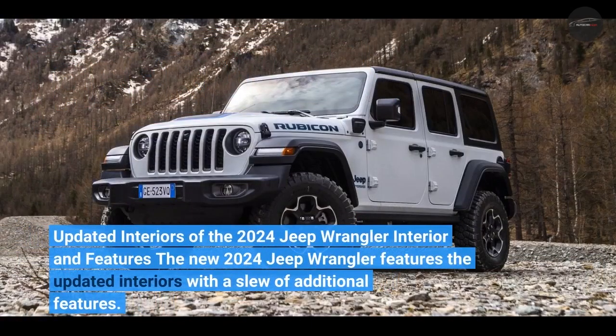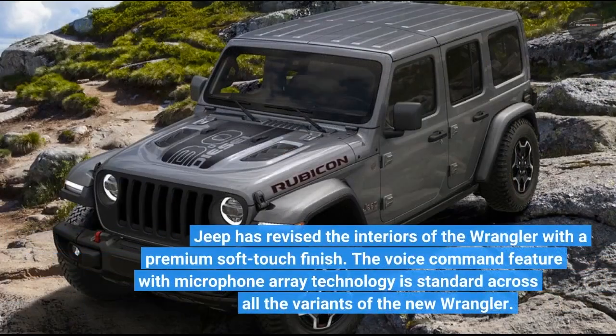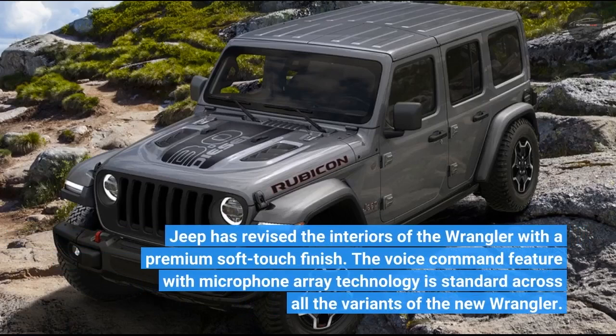The new 2024 Jeep Wrangler features updated interiors with a slew of additional features. Jeep has revised the interiors with a premium soft-touch finish. The voice command feature with microphone array technology is standard across all variants of the new Wrangler.